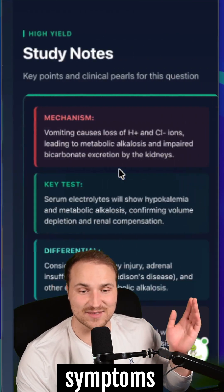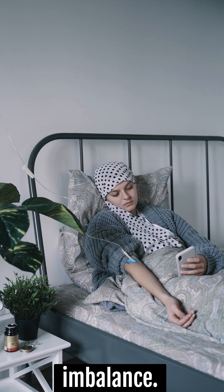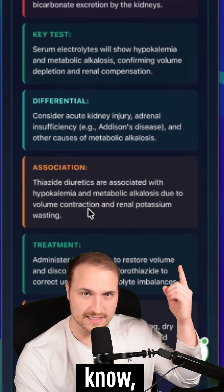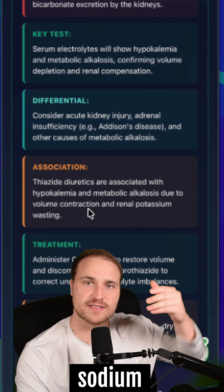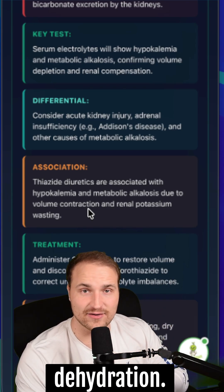These signs and symptoms are consistent with thiazide-induced hypovolemia and electrolyte imbalance, worsened by her vomiting and poor oral intake. The key point is that thiazide promotes sodium and potassium loss, which is dangerous in the setting of vomiting or dehydration.